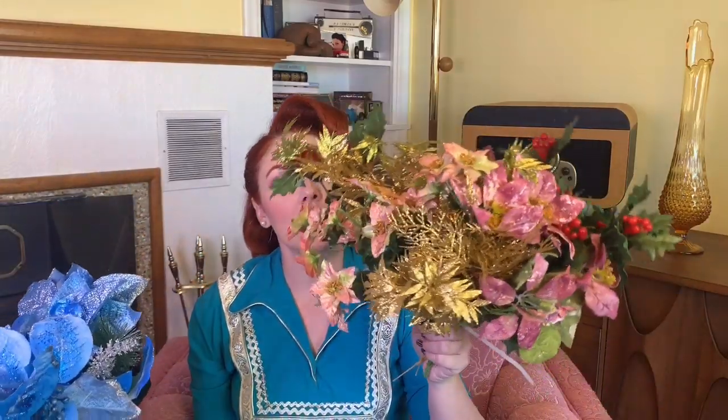First up I thrifted these artificial flowers. There's some really pretty blue poinsettia and some silver holly berries, and then also these pretty pink ones with gold, and there's also a little bit of red holly in here too. These were only a dollar fifty each and they seem like pretty good quality. I feel like I'm gonna be able to make some really pretty Christmas corsages and things for this coming Christmas.